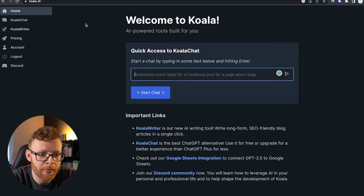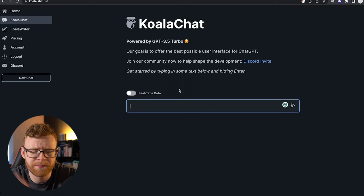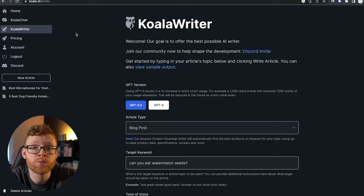Let me show you how it works. This is the dashboard here. We've got Koala Chat, which is essentially like ChatGPT, where you can chat to it. One cool thing it does is it pulls in real-time data, so it can actually access Google Search, which is a little bit different than ChatGPT, which is trained on previous data. I'm not going to show you Koala Chat — you can go ahead and use it if you want, but it's very similar to ChatGPT. Koala Writer is where we're looking right here.